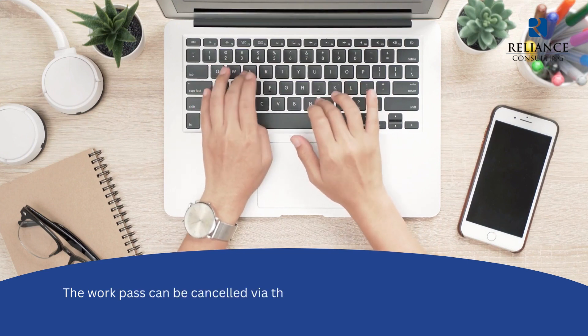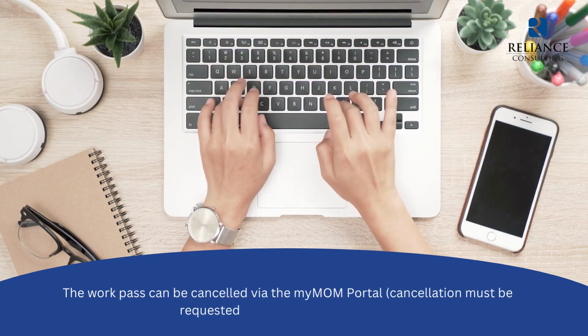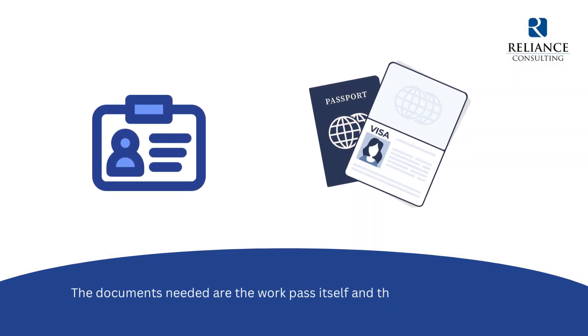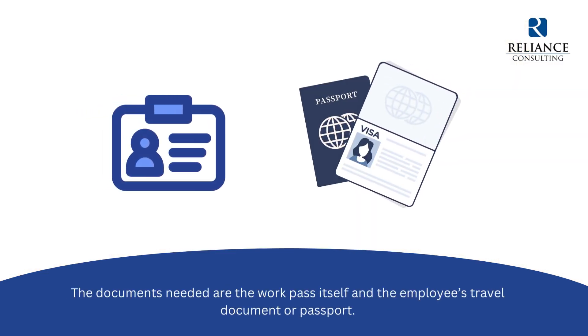The work pass can be cancelled via the MyMOM portal. Cancellation must be requested up to 14 days in advance. The documents needed are the work pass itself and the employee's travel document or passport.